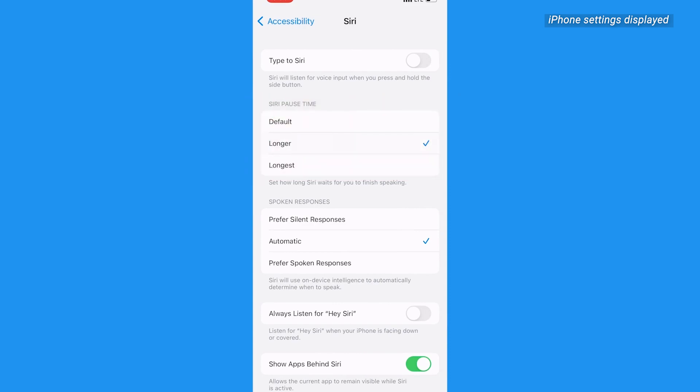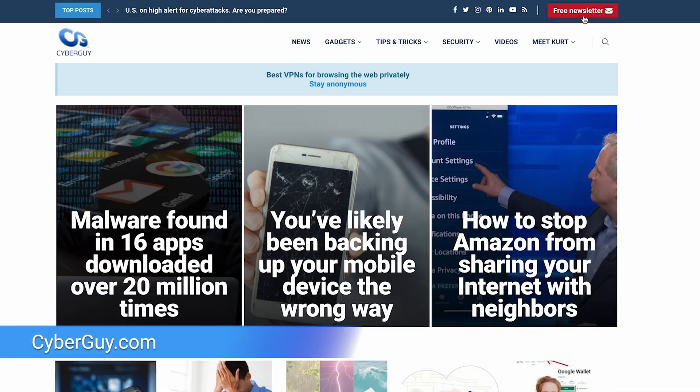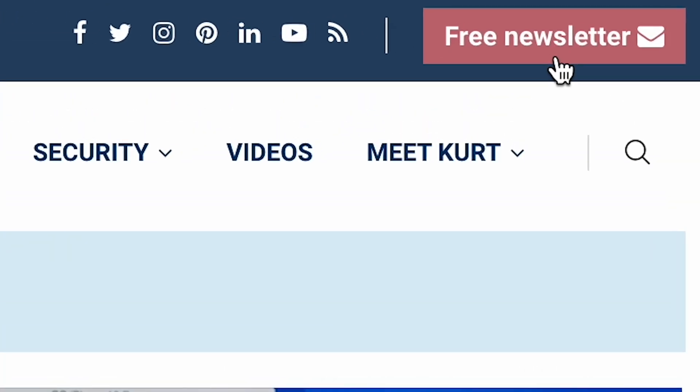Now go ahead and try it out for yourself. With this trick up your sleeve, you're never going to have to deal with Siri's interruptions again. You want more tips and tricks? Head to cyberguy.com and make sure you sign up for my free CyberGuy Report newsletter.